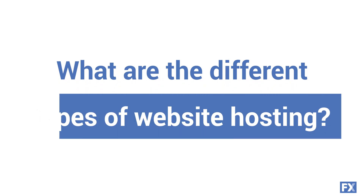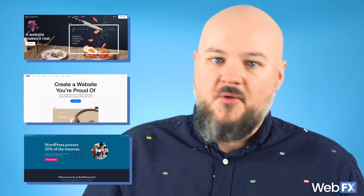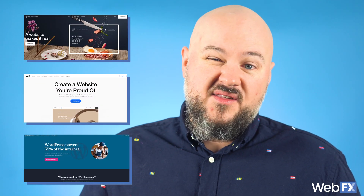So what are the different types of web hosting? I'm going to talk about four different types of web hosting here. The first option is a website builder. Website builders like Wix, Squarespace, and WordPress are popular options among small businesses and bloggers. With a website builder, you can directly edit your site without any specific code, so it's a great tool for beginners.